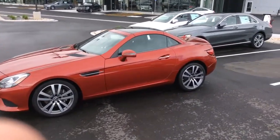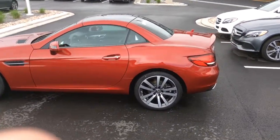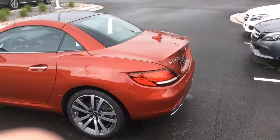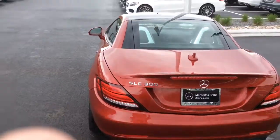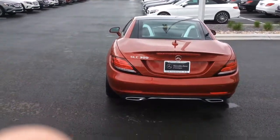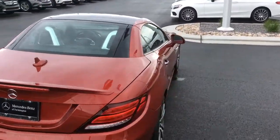I just wanted to take a minute and introduce myself and show you one of the many cars we do have available for sale, and absolutely how beautiful it is. This is a new SLC 300 — basically nothing's changed other than the branding. A lot of it's exactly the same. This is the newer model.